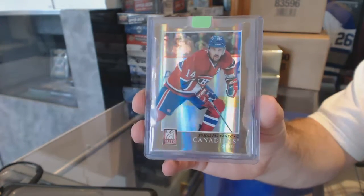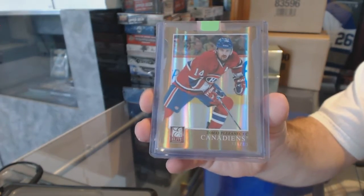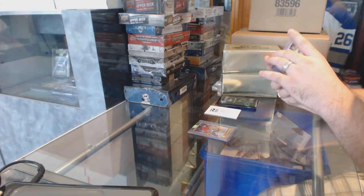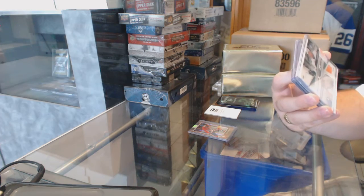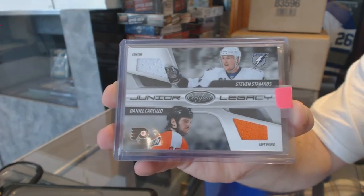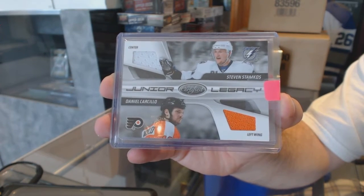Watson might want that one — Thomas Plekanec. We've got a random which is going to be between Tampa and Philly, number 250 dual jersey of Daniel Carcillo and Steven Stamkos.